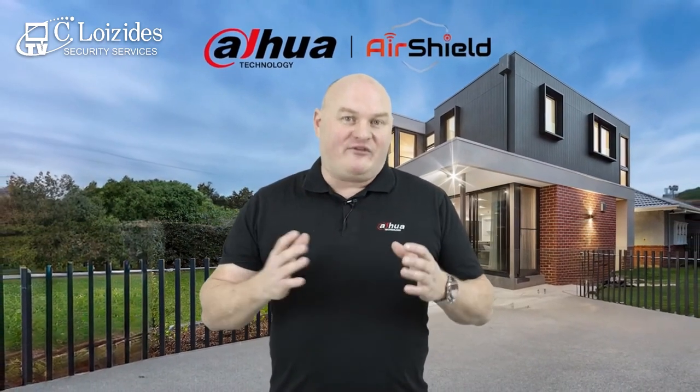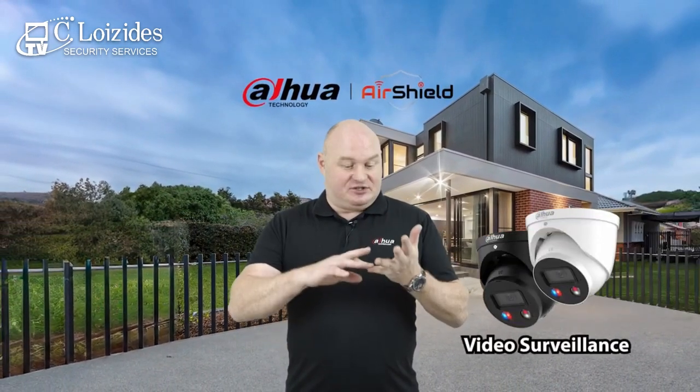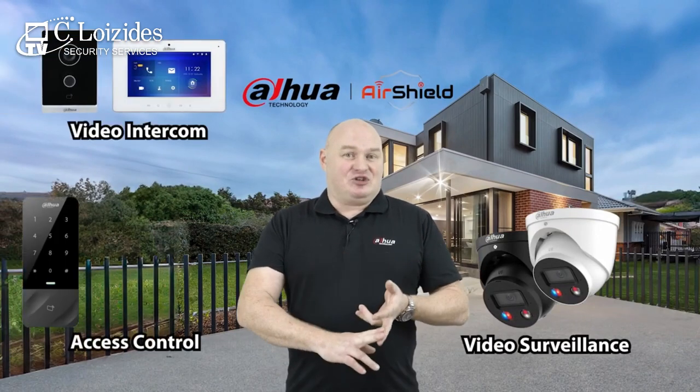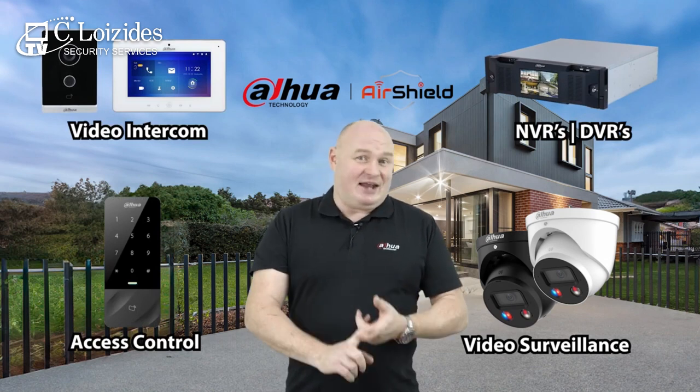As opposed to having just a standalone intruder alarm system, AirShield connects to all of our other product ranges. AirShield is compatible with video surveillance, video intercom, access control, NVRs and DVRs — so that's obviously digital and analog.